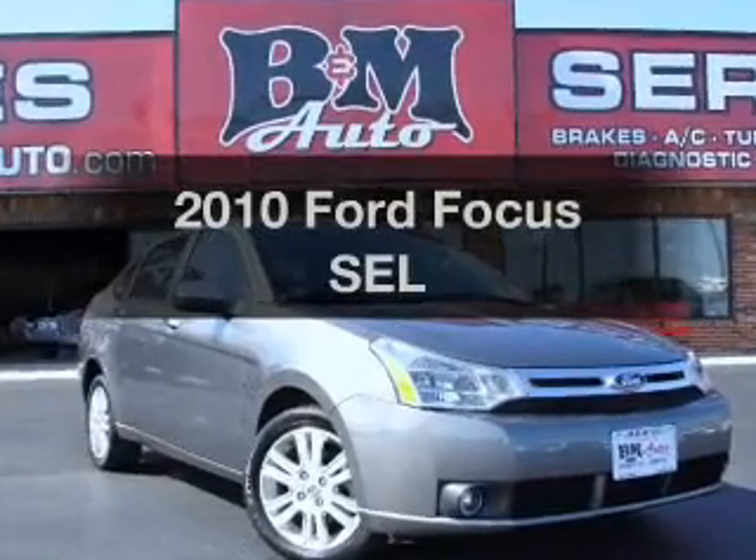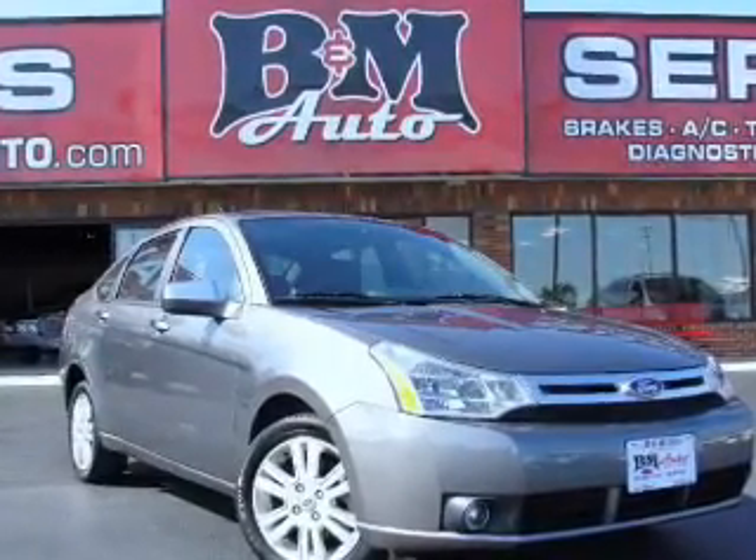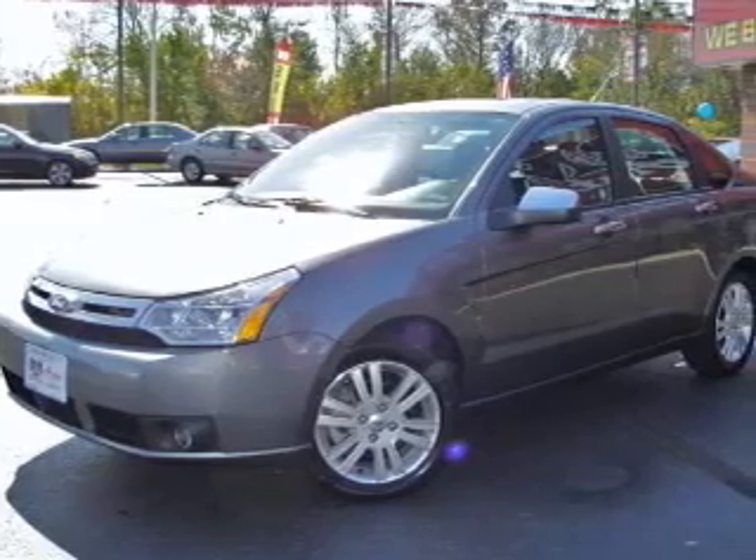Imagine yourself in this 2010 Ford Focus. If you're looking for a first-rate auto, this one could be yours today.